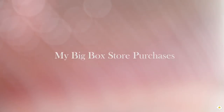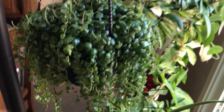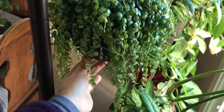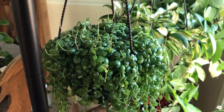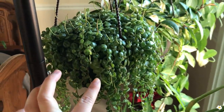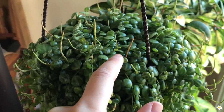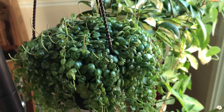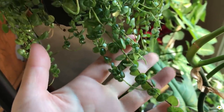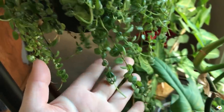Here is the first one: String of Turtles. It is very cute — still in its original six-inch pot. I picked it up at Lowe's, I believe it was back in August or September. The price I paid was $10.98. It is pretty happy right now, very full. It is actually flowering, although the flowers don't look that great and don't smell that good, but the patterns on the leaves are very cute.